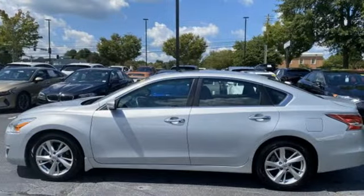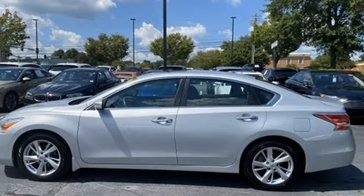Nissan excites the senses. There's even more to see in person. Take it for a test drive today.